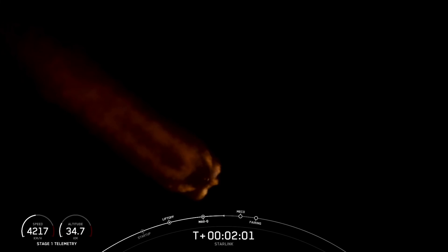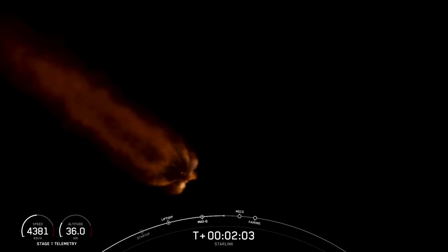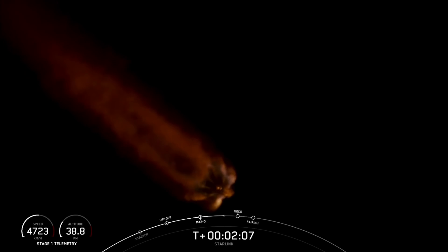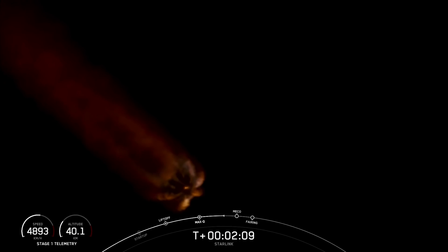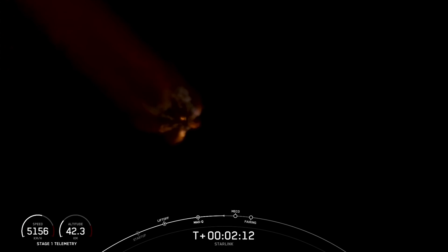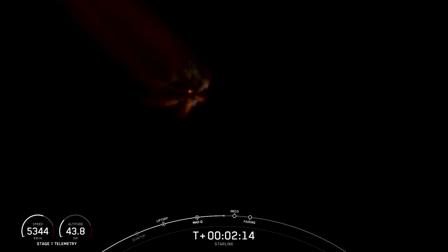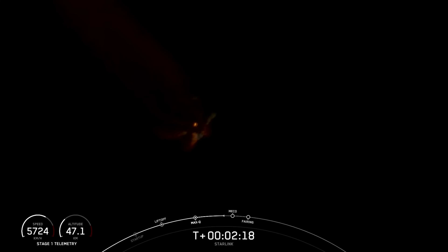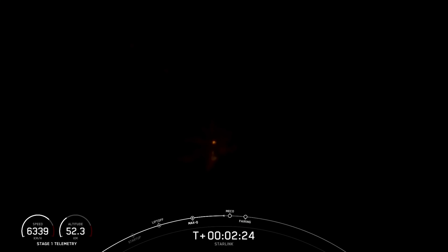Stage separation is where the first stage separates from the second stage, and the first stage will begin its journey back home, heading towards our drone ship Just Read the Instructions, while stage two continues on its journey with the third event, SES-1, or second engine start one. That is where we light up that MVAC engine, and it propels the second stage along with the Starlink satellites towards its drop-off orbit.